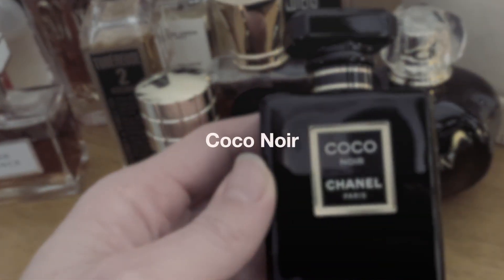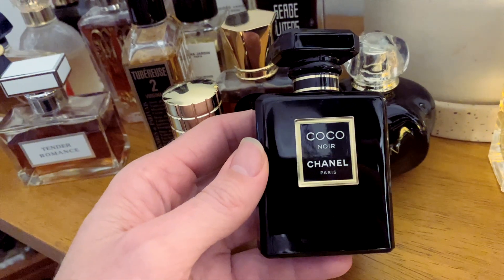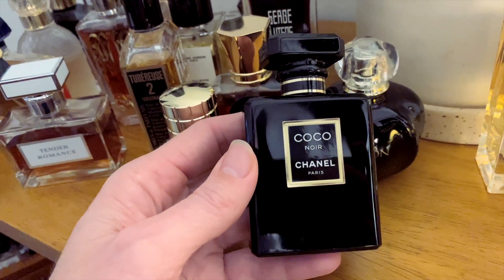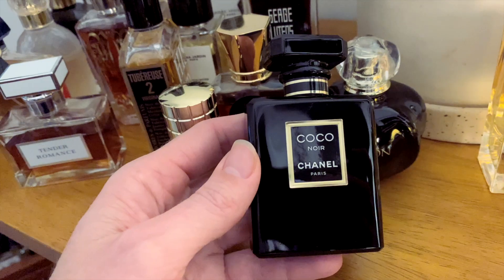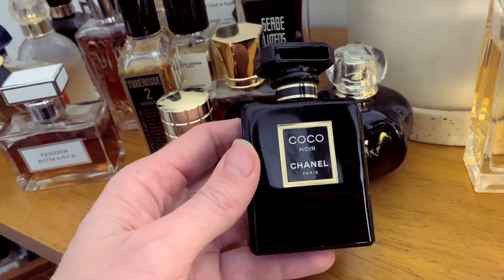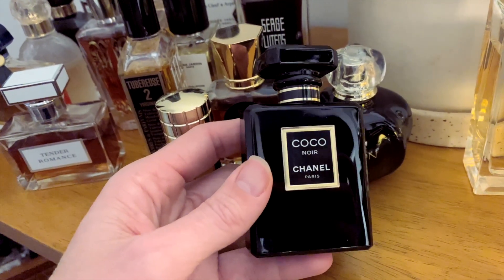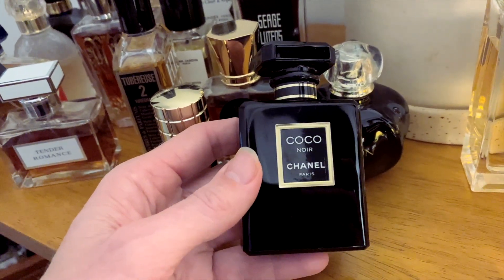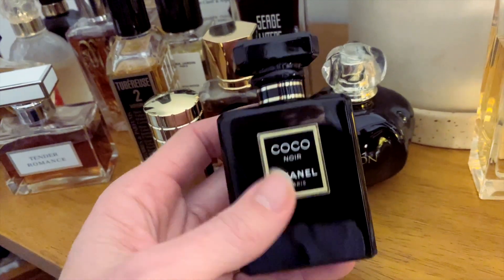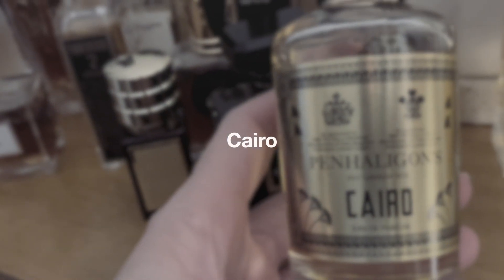Coco Noir by Chanel — I've talked about this a few times. I really struggle to wear it even though I love the smell, because it gives me a headache. The patchouli in here is quite screechy. Sometimes I just keep it in the cabinet to smell it, not necessarily to wear it. I did wear it a couple of times this season and didn't give myself a headache, but I spray it very sparingly knowing it could. So that's definitely having a break.